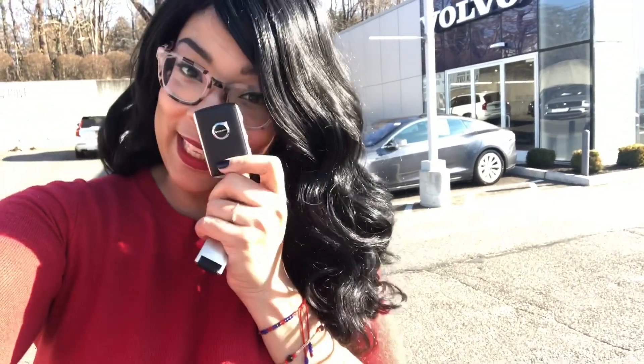Hi everyone, it's Mabel, your number one Volvo girl, and today I have the keys right here to a 2019 S60 T6 Inscription. It is absolutely beautiful — I just did a Facebook Live on it and everyone is literally drooling over this car. I'm going to quickly flip the camera around so you guys can see it.